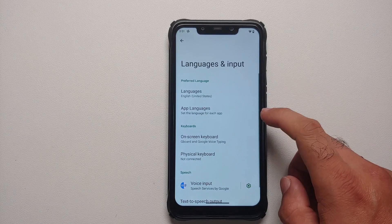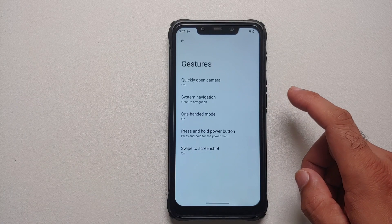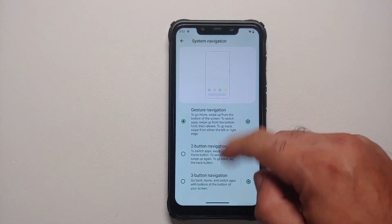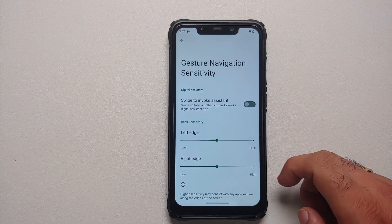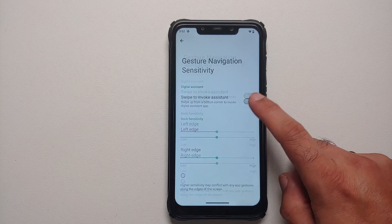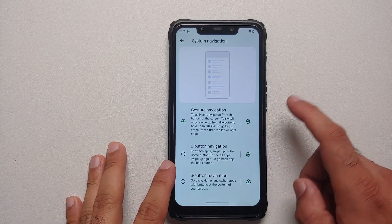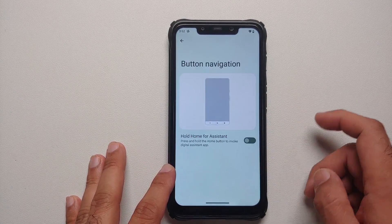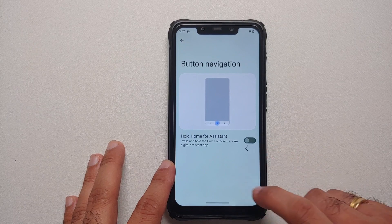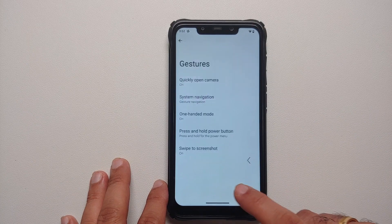In System, per-app language control and Live Translate work without issues. Under Gestures, you have press power button twice to open the camera. Under System Navigation, you can choose between gesture navigation — including swipe to invoke the Assistant and configurable left/right edge sensitivity — two-button navigation, or three-button navigation with a hold-home-for-assistant toggle.